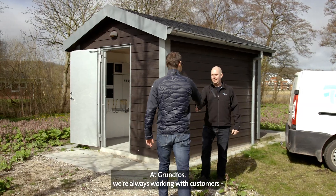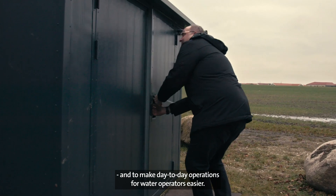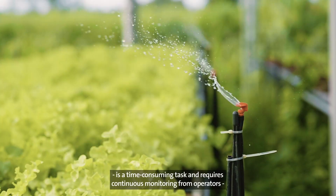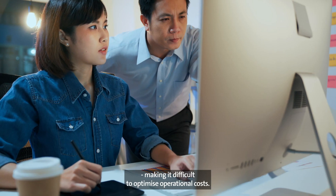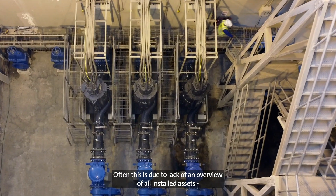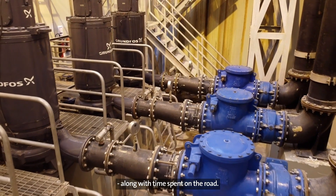At Grundfos, we're always working with customers to improve the performance of our solutions and to make day-to-day operations for water operators easier. Ensuring all pumping stations are up and running is a time-consuming task and requires continuous monitoring from operators, making it difficult to optimize operational costs. Often, this is due to lack of an overview of all installed assets along with time spent on the road.